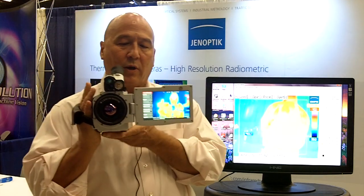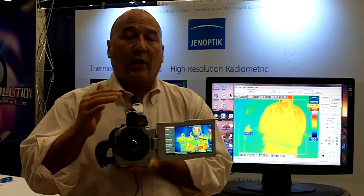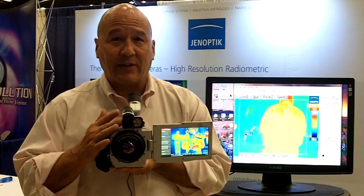Our cameras come with a number of nice features, one of which is our built-in GPS. It also has a laser range finder that allows you to detect distances accurately, and therefore understand your field of view and instantaneous field of view measurements accurately.